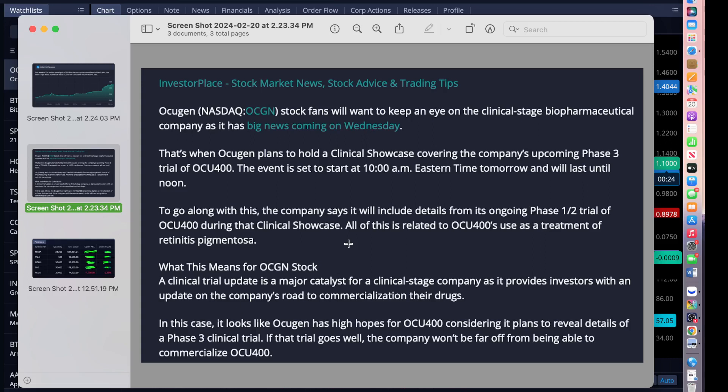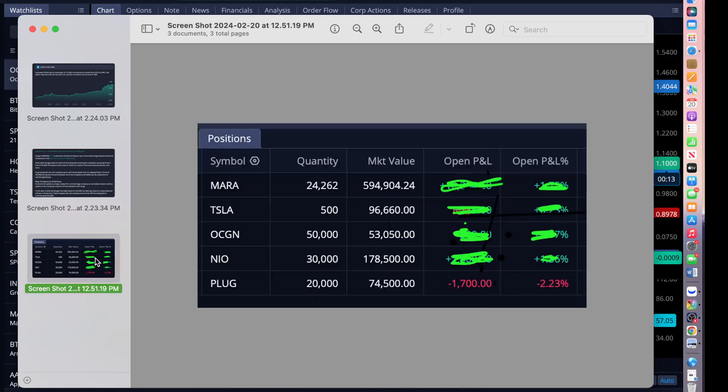Now the bigwigs are putting the news out, and the investor plays everywhere are talking about OCGN right now. I'm excited because this is a long time we've been waiting for this. Talk about my portfolio.